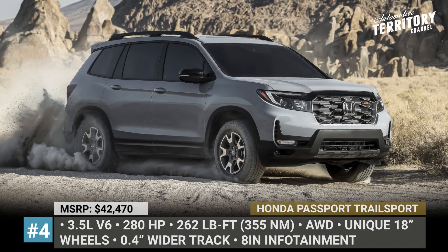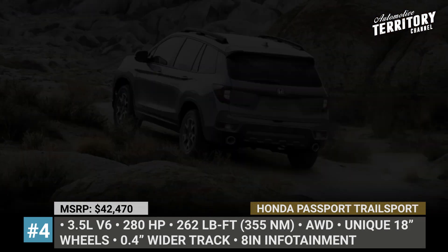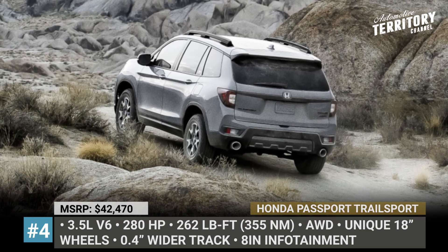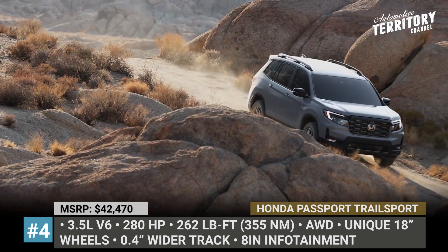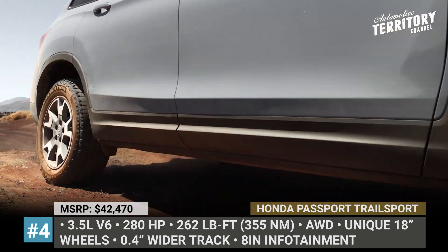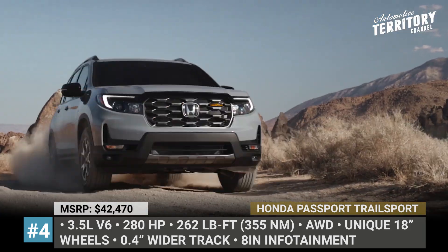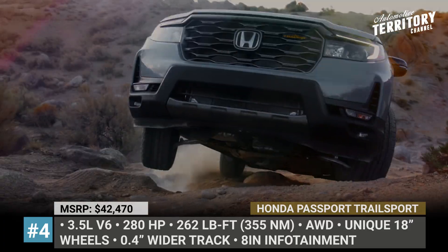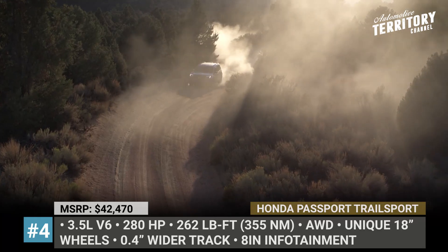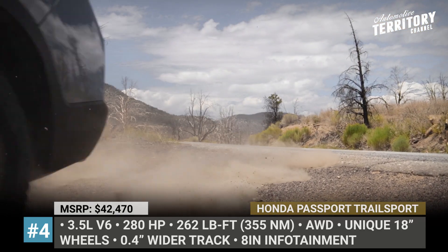Honda Passport Trail Sport. This midsize Honda SUV arrives with a rather noticeable facelift in 2022. However, the biggest piece of news is the addition of a new off-road-focused Trail Sport model. The trim gets a more aggressive grille, a new bulging hood, and reshaped bumpers. There are also Trail Sport-exclusive 18-inch wheels wrapped in special all-terrain tires, and both front and rear track are widened by 0.4 inches for increased stability.